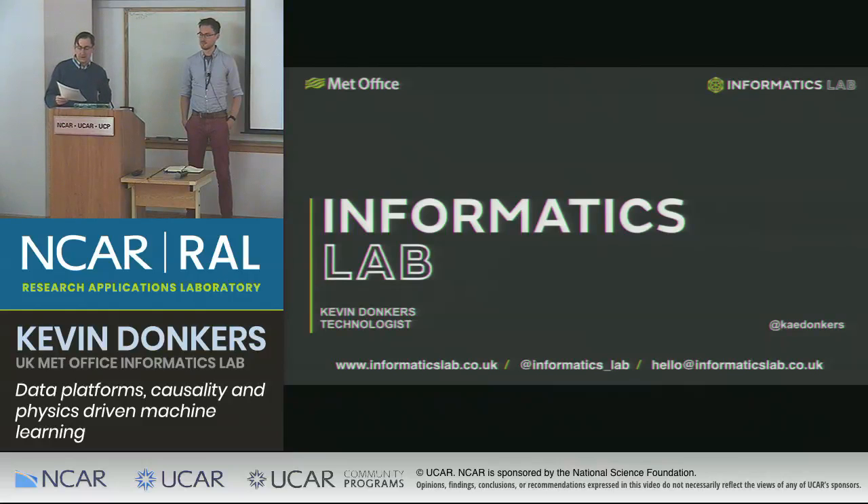He joined the Informatics Lab in 2019. Currently he's working on data provenance and workflow tracking. Today he'll be giving an overview of the Informatics Lab and all the different projects going on, and especially some of the machine learning stuff. So without further ado, take it away, Kevin.